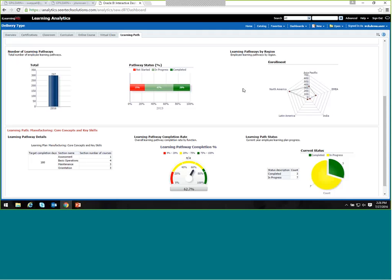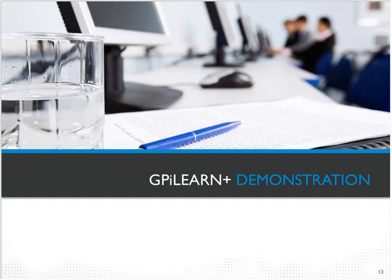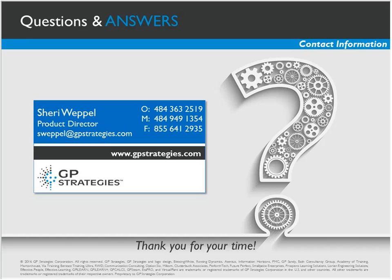That ends the demo. At the end of the deck we have contact information, so if you have questions please feel free to reach out. We'll now open it up to the Q&A section. One of the questions is: is there ability to create an instructor-led activity that is offered on multiple days and multiple locations, and can people register for a particular day and location?